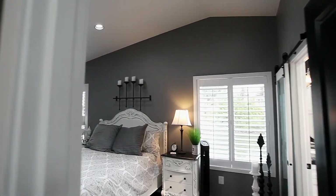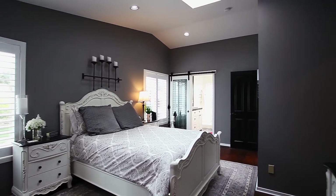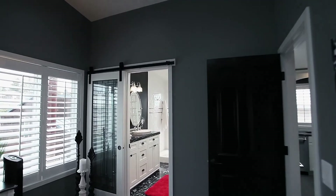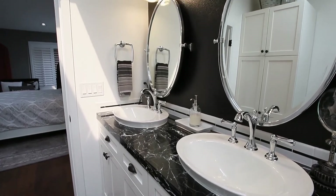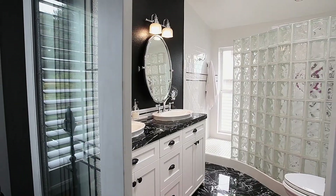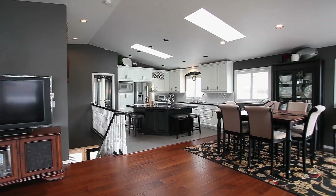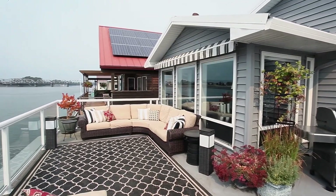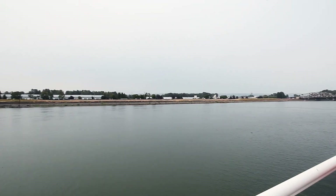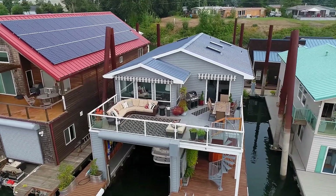You can relax in the vaulted master suite. Other features include plantation shutters and reflective blinds on all windows and skylights. Head out to the spacious upper deck and take in the panoramic views. A full-width awning provides year-round comfort.